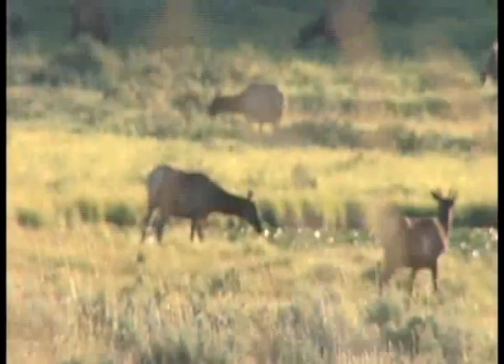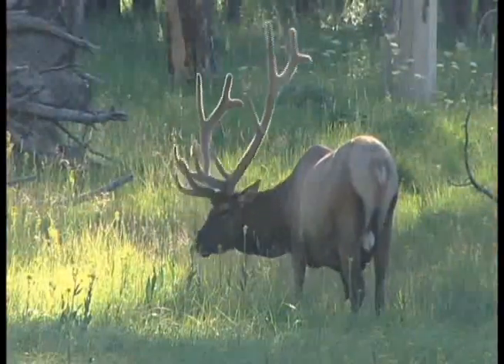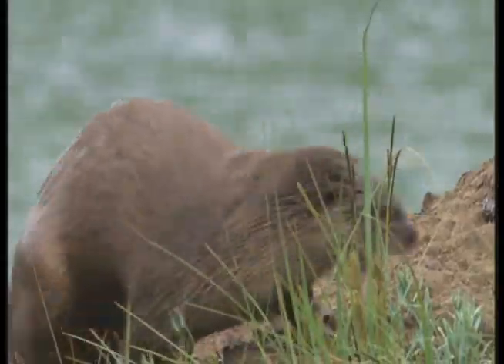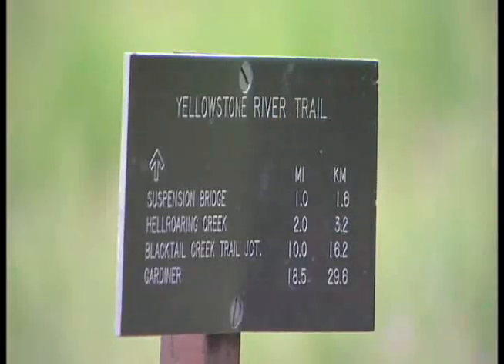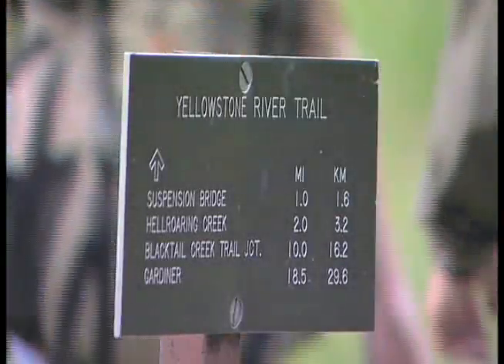Welcome to Yellowstone, the world's first national park, home to a remarkable diversity of mammals, birds, and fish, and one of the world's foremost wildlife sanctuaries. With over 1,000 miles of trails stretching throughout the park, you have the opportunity to fully explore one of the world's greatest natural landscapes and discover the park's remarkable backcountry.